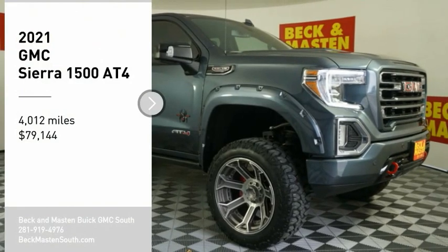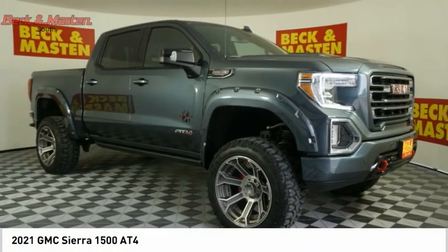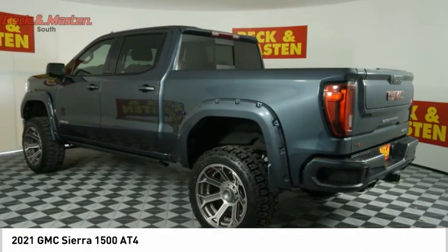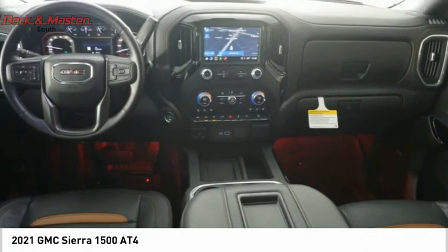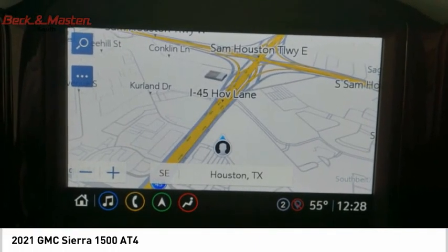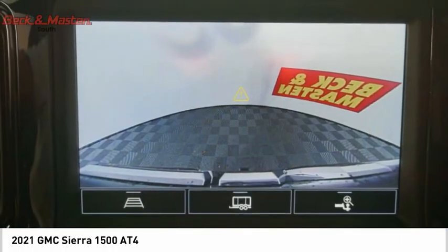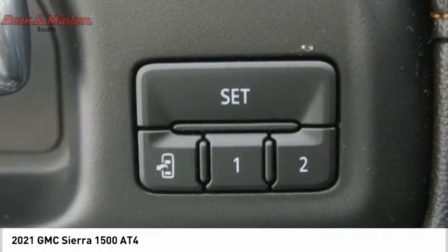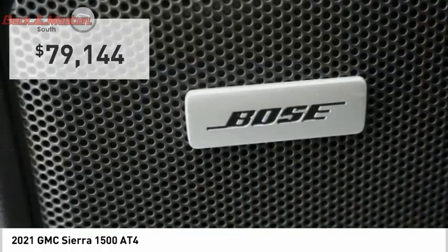Make a great choice today with the 2021 Sierra 1500. The GMC Sierra is a full-size pickup with all the functionality you could expect. With multiple trim levels, the GMC Sierra provides a wide range of features for you to enjoy. Power and advanced technology can both be found in this fantastic truck, and it is priced below eighty thousand dollars.